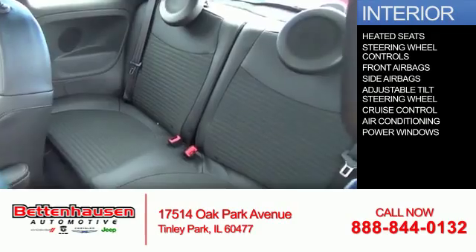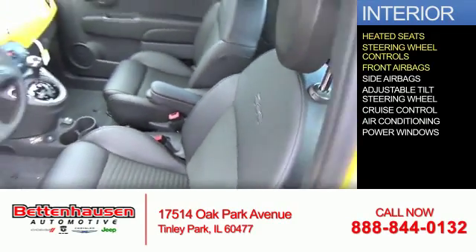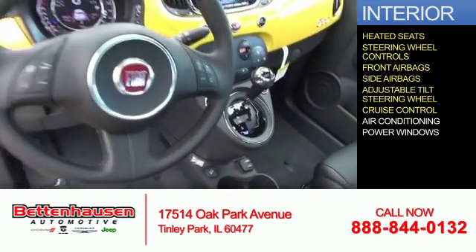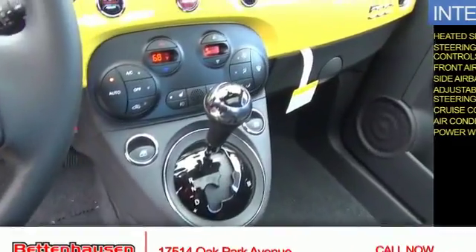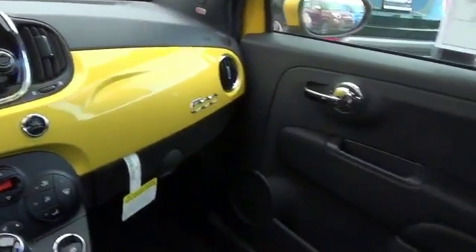Inside you'll find heated seats, steering wheel controls, front airbags, side airbags, an adjustable tilt steering wheel, cruise control, air conditioning, and power windows. Great quality at a great price — call or click to contact us today.